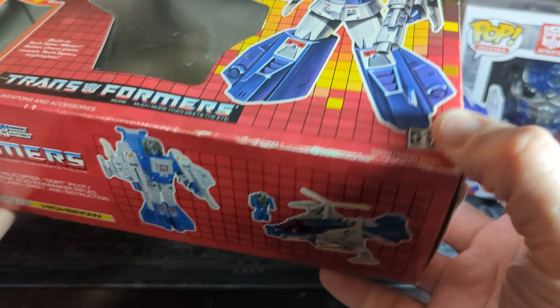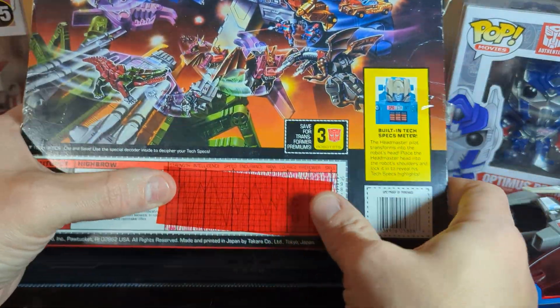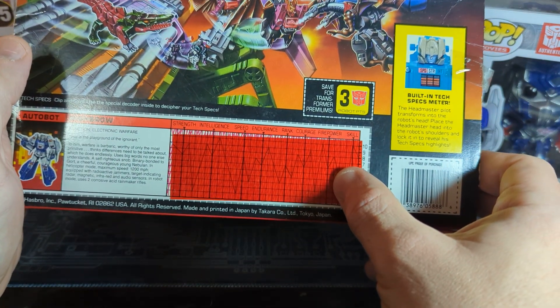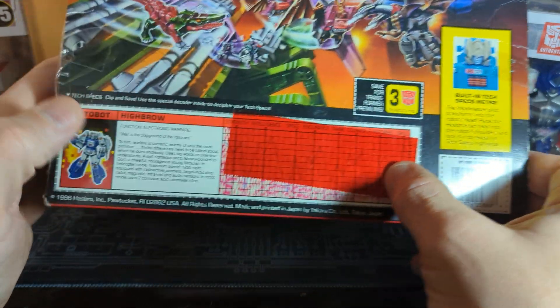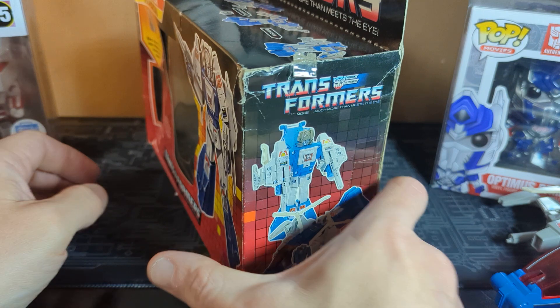I never really showed the bottom of the box. The boxes in the 80s were cool. And it still has its little red thing so you can check out his strength, intelligence, speed, endurance, ranking, courage, firepower, and skills. And you got a little bio on there. I miss that, people. They need to bring that part back.